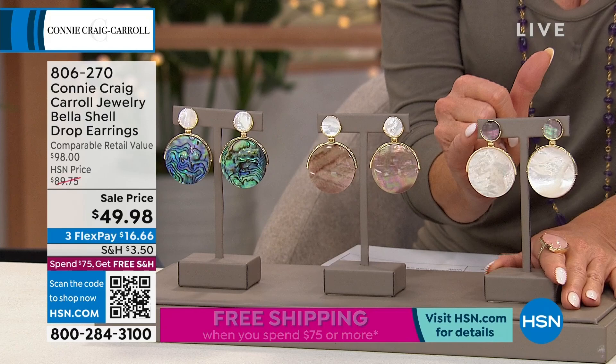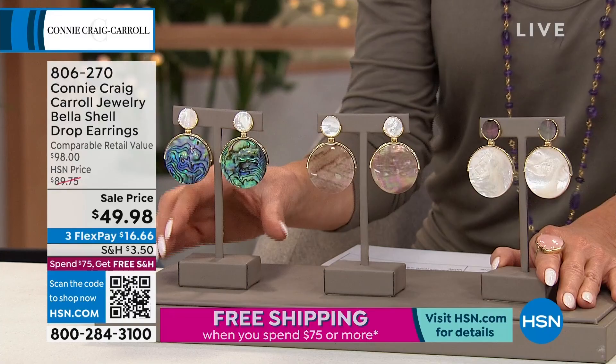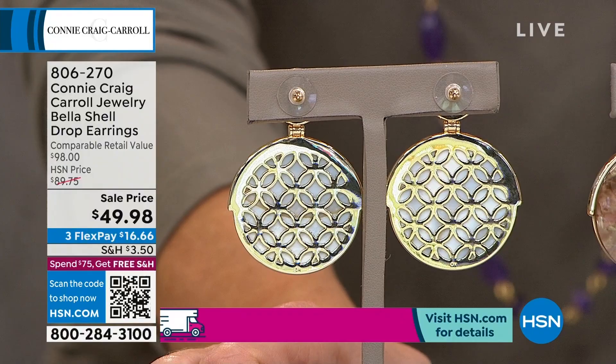And then lastly, the abalone. When I mentioned the backing, look how these are finished — honestly, you could wear them in reverse. We have some time to talk about the Bella, and boy, am I excited about these. They look gorgeous on you.